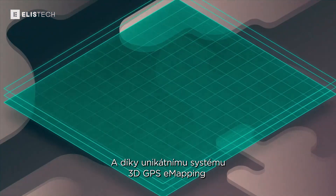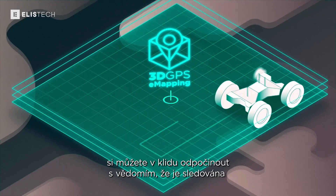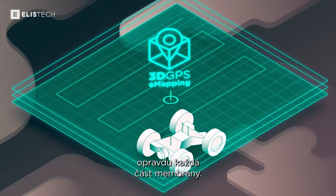And thanks to their unique 3D GPS e-mapping feature, you can finally rest assured that every single section of the geomembrane is monitored.